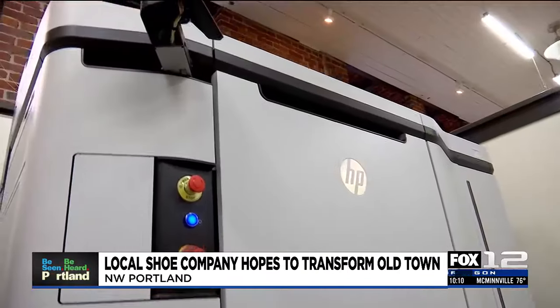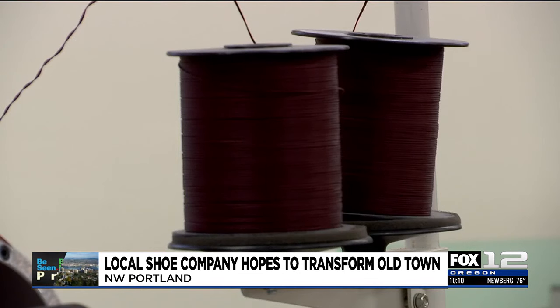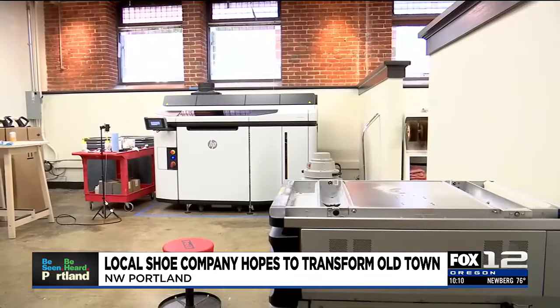We're excited about filling these old gorgeous brick buildings that have a history of manufacturing with the future of production — with 3D printers, with 3D knitters — the kinds of things that have only just become possible and are creating the next generation of footwear and apparel.